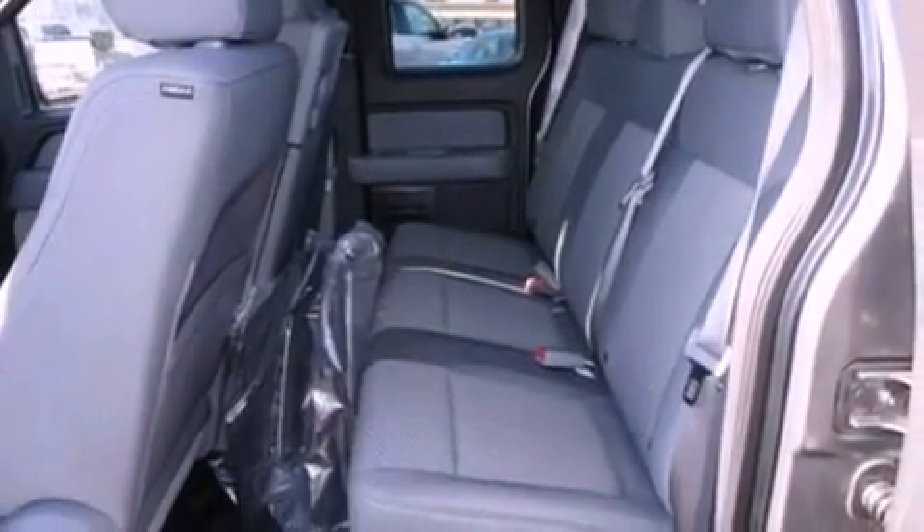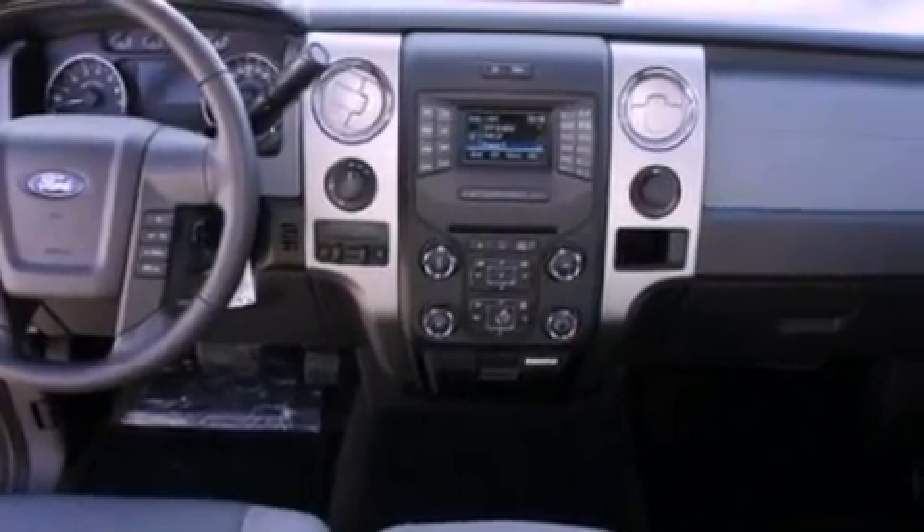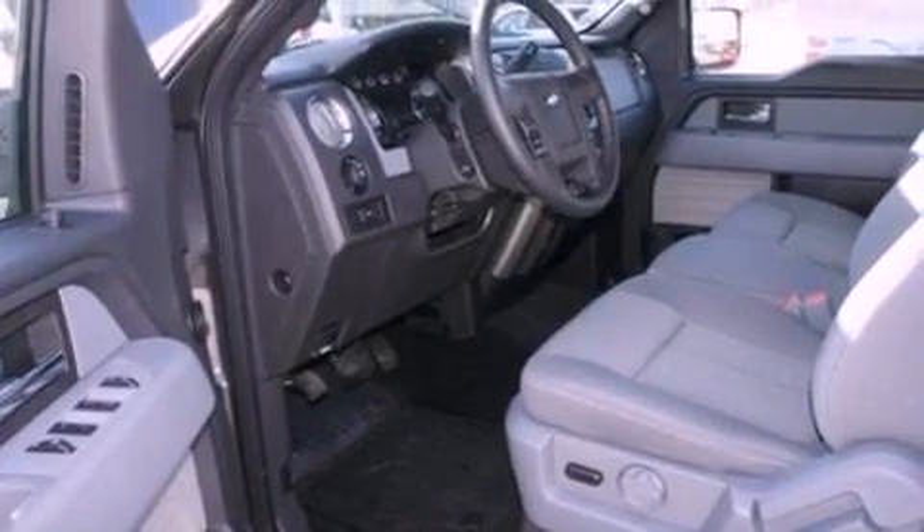An engine immobilizer theft deterrent system, a passenger side vanity mirror, an anti-lock braking system, side impact airbags, air conditioning, and an auxiliary power outlet.